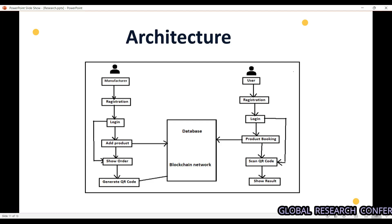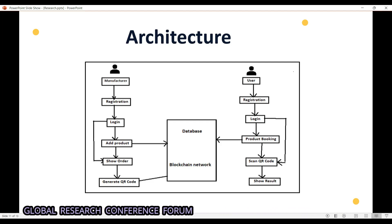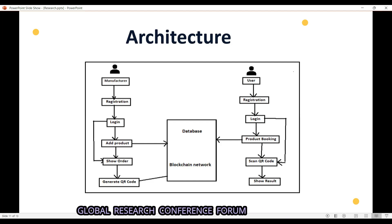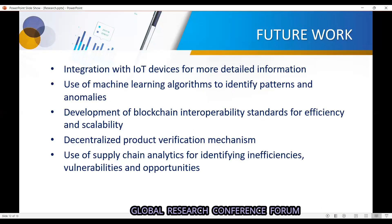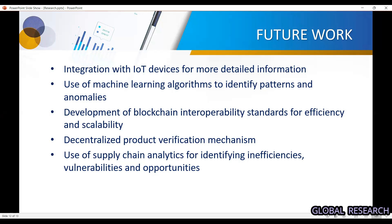On the end user side: the user will register, then log in to the system, order the product, and scan the QR code to verify whether the product is from the legitimate manufacturer or not, and the system will show the result.